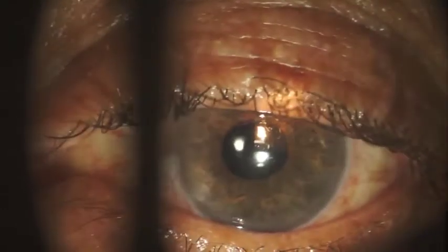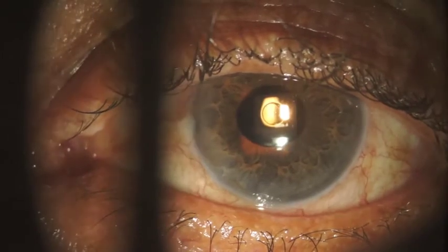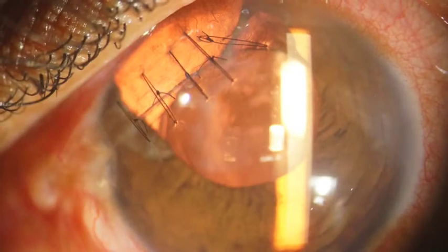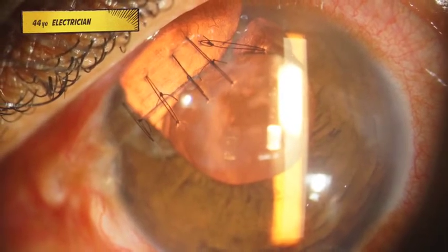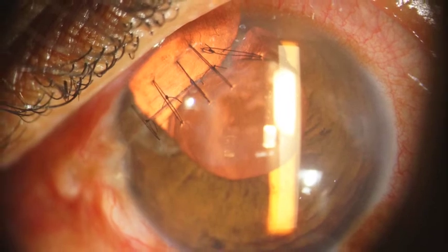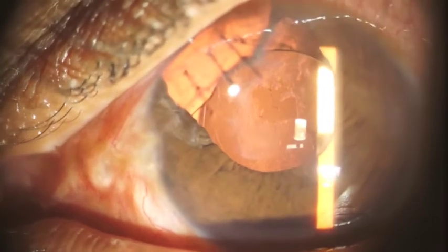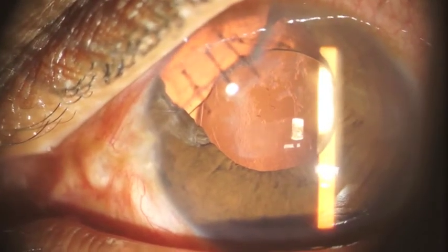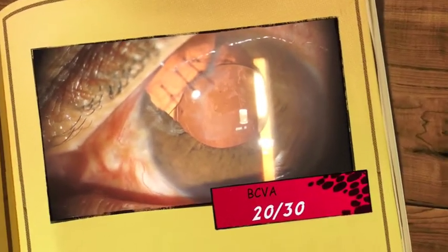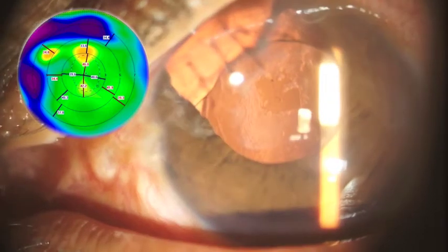Although the device was created for eyes with normal iris, it is especially appropriate for those cases with concurrent iris defect. This patient had a terrible knife accident with a large corneal laceration and iris loss. He was treated with corneal suturing and cataract surgery. However, after this initial treatment, he complained of disturbing glare and poor visual acuity, due to the combination of a highly aberrated cornea and a large pupil.